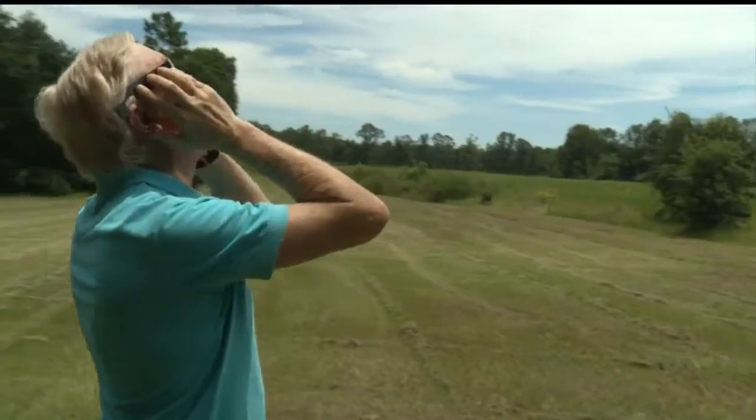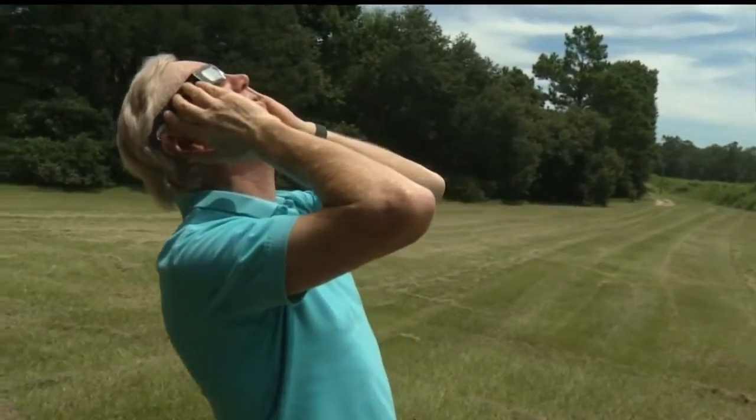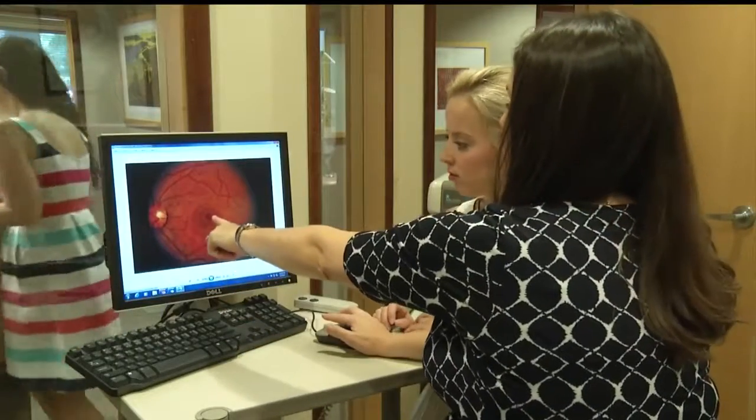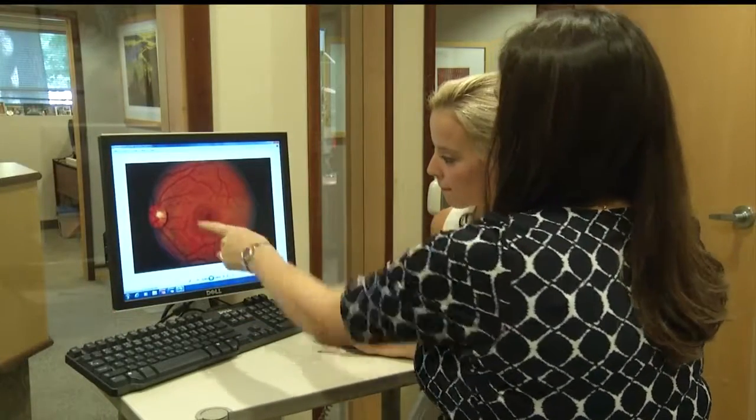You should really wear them through the whole eclipse. Not doing so will put your vision at risk. This is beyond just normal staring at the sun. You can sustain permanent damage to the retina, which is in the back of the eye. This is called solar retinopathy.